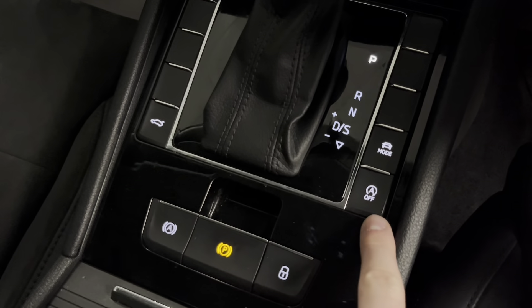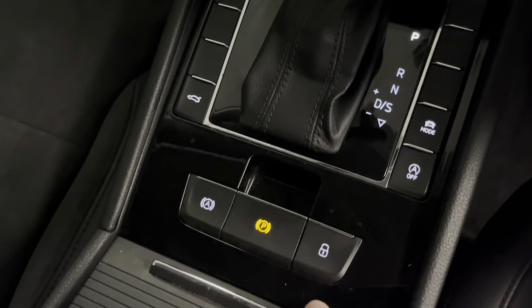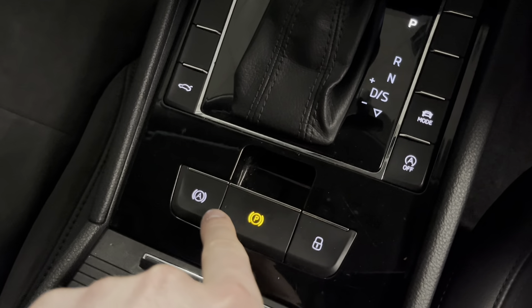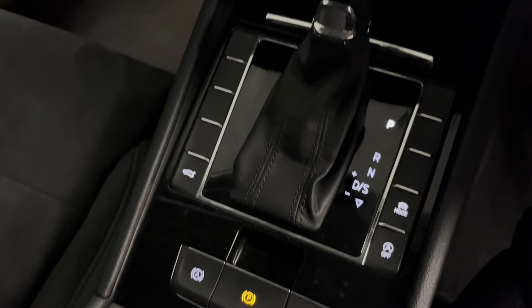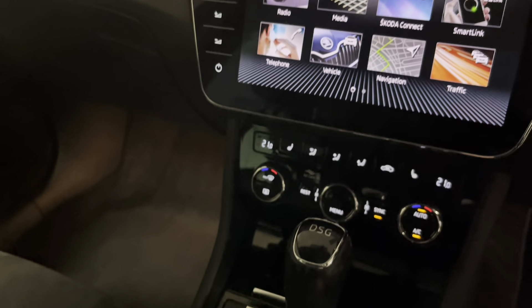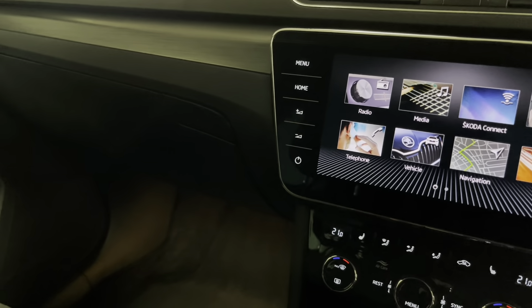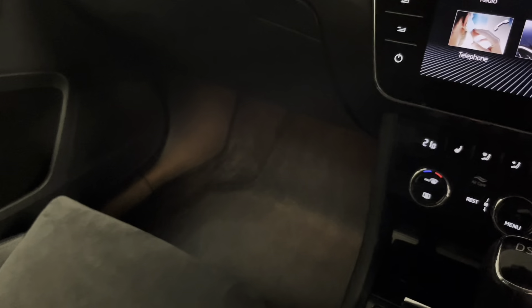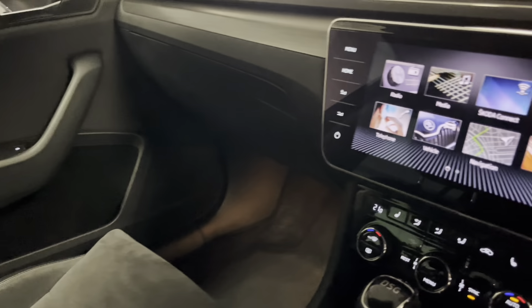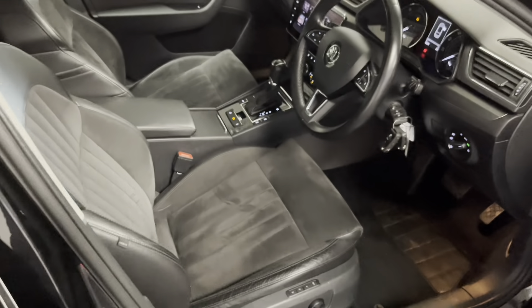We've also got start-stop which you can deactivate, a tailgate latch, an electromechanical parking brake and hill hold assist — which stops the car rolling back on any incline such as a hill junction. This Superb has been really well looked after. It does have high mileage for its age, but all servicing has been carried out when it should have been, and especially on the interior it's in very nice condition — you wouldn't think it's done just over 75,000 miles.